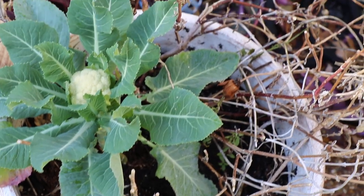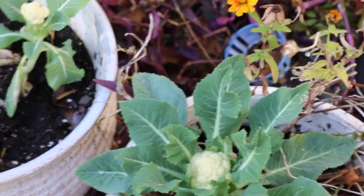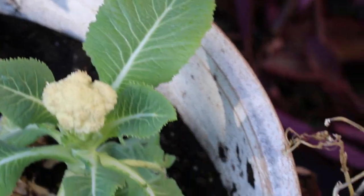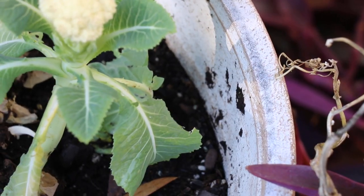A lot of people are using cauliflower as a substitute for rice. It's a little bit of a difficult plant to grow because it likes consistency. So I'm hoping that it'll survive the really cold temperatures coming next week.